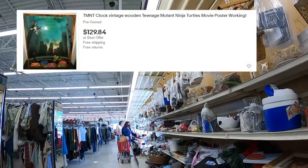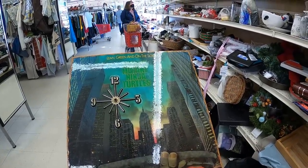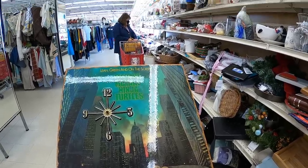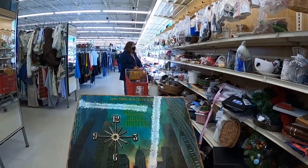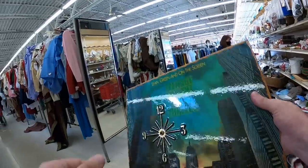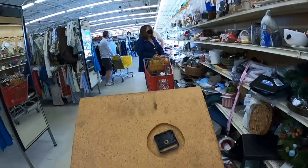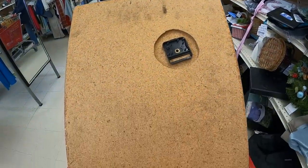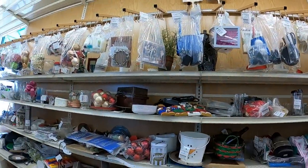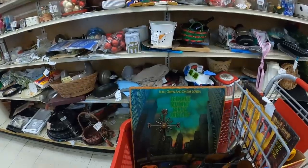I found this Teenage Mutant Ninja Turtle wooden clock from the original movie. It's missing the hands and I don't know if the clock portion is operational, but I think it looks awesome. No sold comps that I can see, two listings around the $125 range. I'm going to pay $7 for this today and take a gamble — I'm just going to ask like $70 shipped. It's coming to my eBay store soon; I love that movie as a kid.